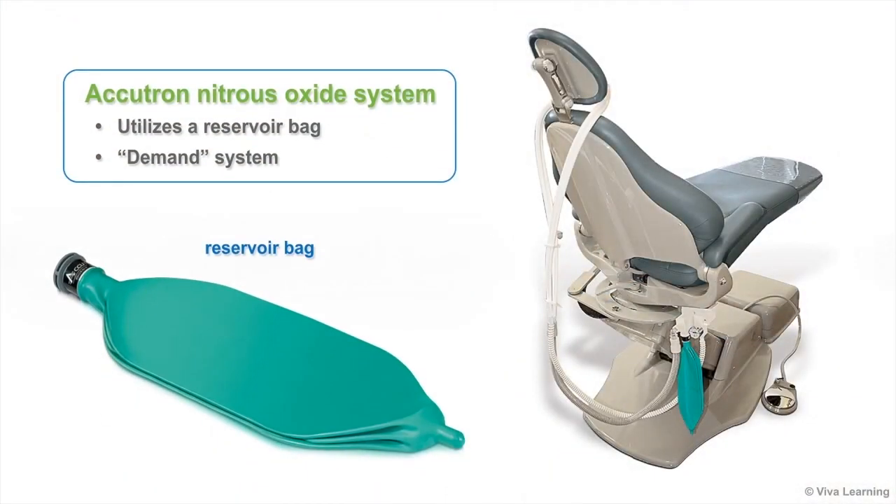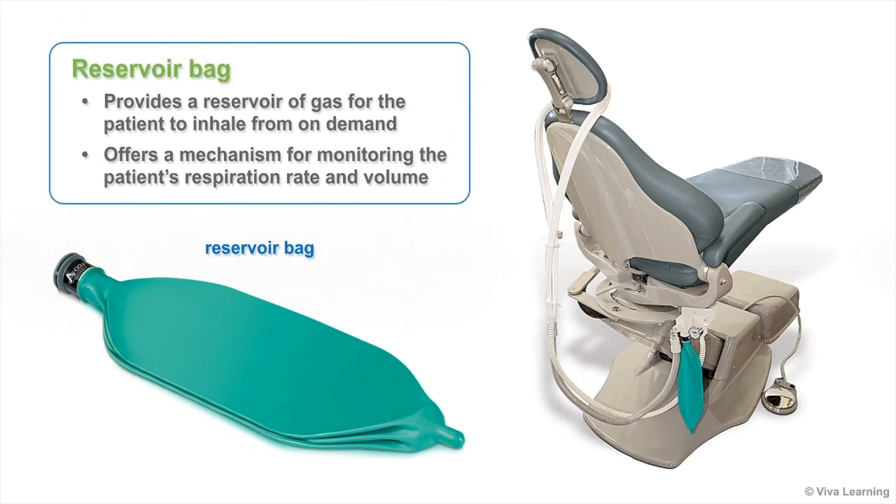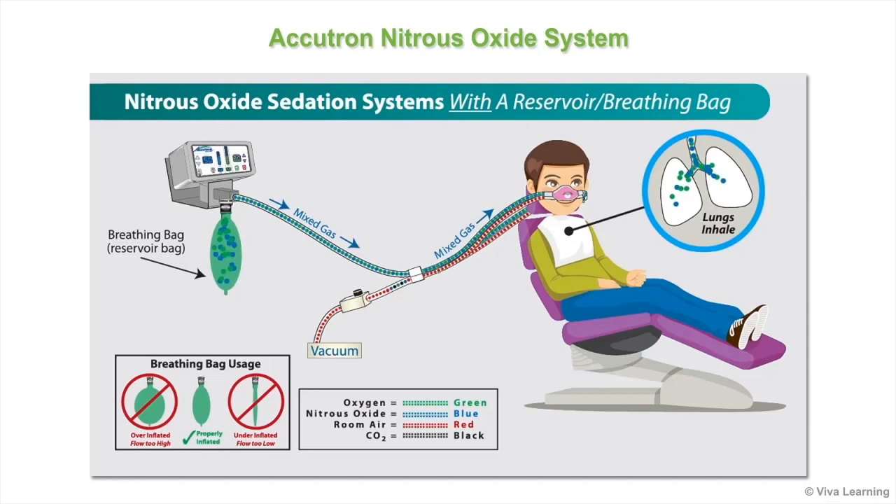Because the Accutron Nitrous Oxide System utilizes a reservoir bag, it is considered a demand system. The reservoir bag provides a reservoir of gas for the patient to inhale from on demand and offers you a mechanism for monitoring the patient's respiration rate and volume. Mixed gas — nitrous oxide and oxygen — flows from the flow meter to the reservoir bag where it accumulates until it is delivered to the patient on demand.